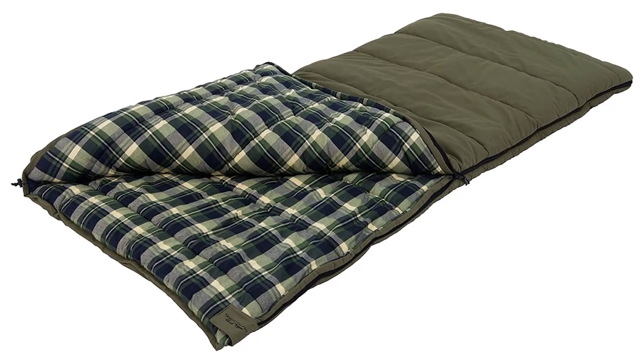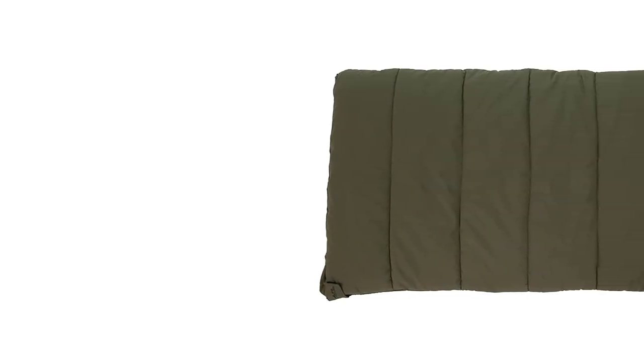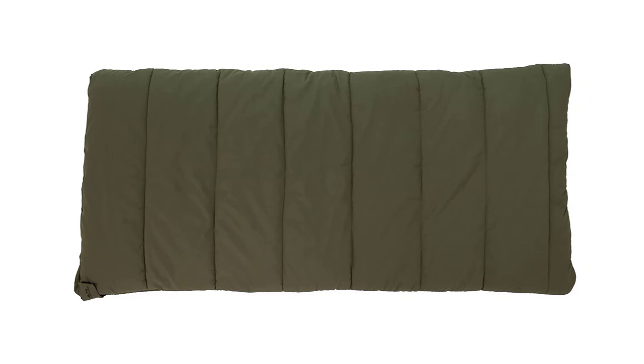Once you experience the cozy warmth and comfort it offers, you won't want to sleep in any other bag. So if you're looking for a high-quality sleeping bag for your next camping trip, the ALPS OutdoorZ Redwood Minus 10 Degrees Sleeping Bag is definitely worth considering.